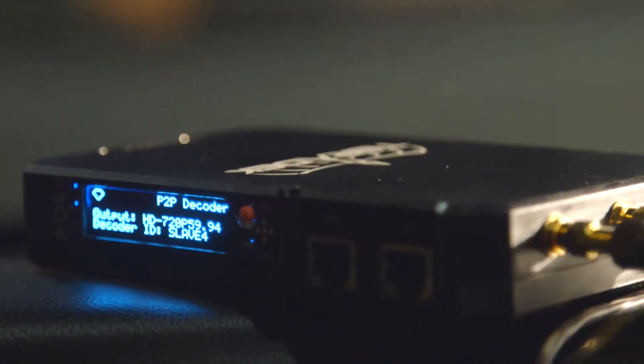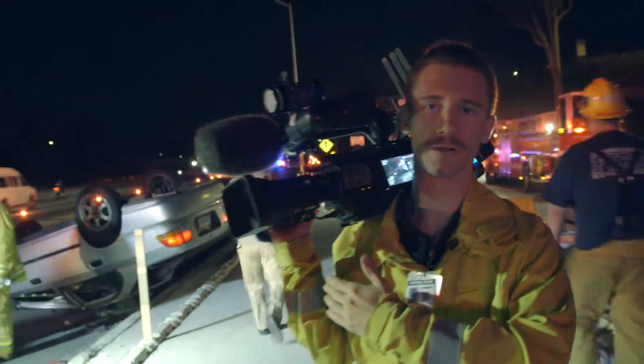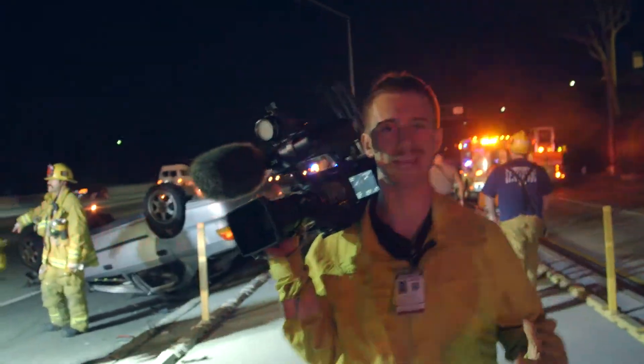Using the Teradek Beam product, being able to send the footage back to our editing bay in the vehicle — there's nothing like it. So right now we're at a pretty dynamic scene. We've got a vehicle overturned, we're on the freeway, we're on the westbound 10.